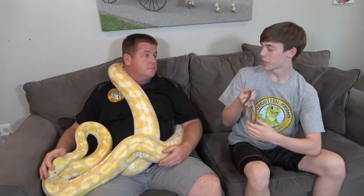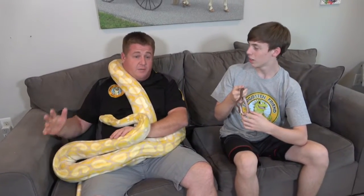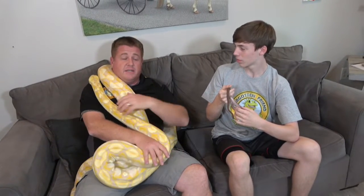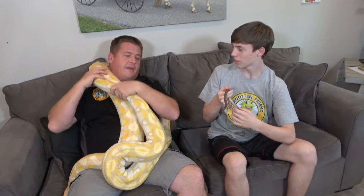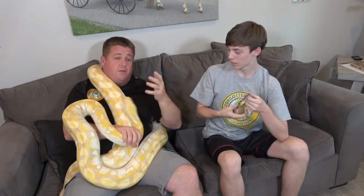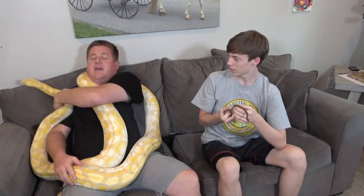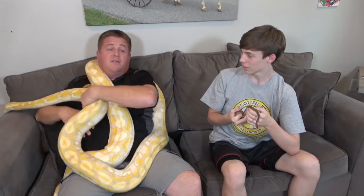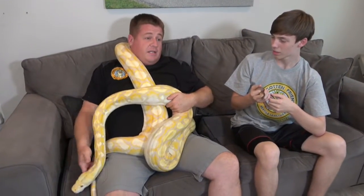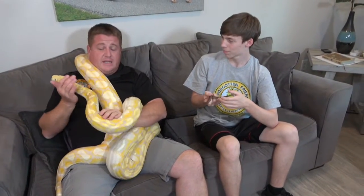How big do reticulated pythons get? Well, the record is over 30 feet long, which is enormous. It makes them the longest snake species in the world — although not the heaviest, it's easily the longest. We don't usually see record-sized snakes; there are humans that have measured well over eight or nine feet, but that's not typical. Typical large specimens over 20 feet are still regarded as very large snakes.